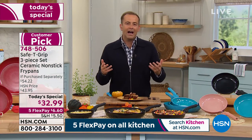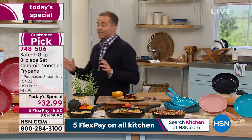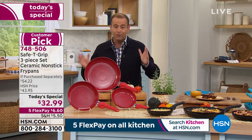We launched Safety Grip around 18 months ago, and we've sold hundreds and hundreds of thousands of them. It's quickly become a huge sensation on the network. You can't get them anywhere else — they are exclusive to us.